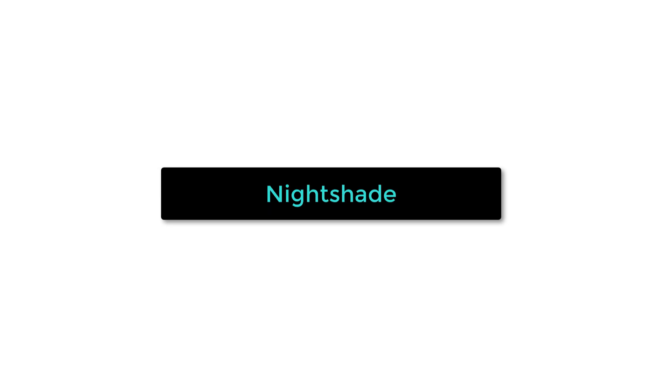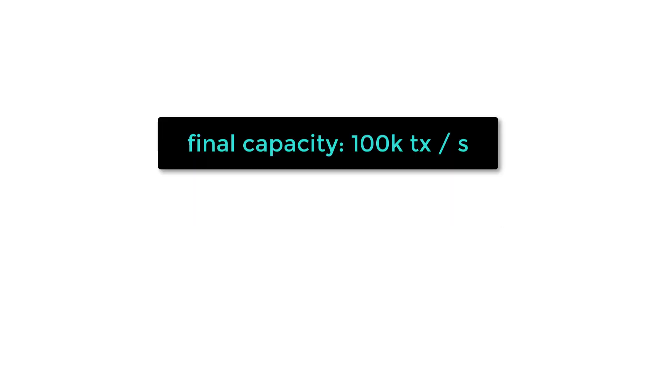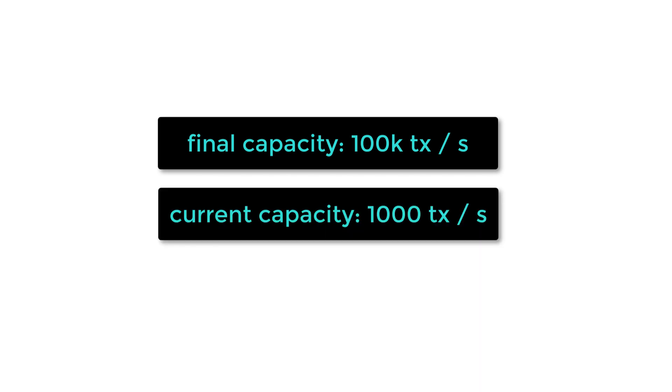NEAR has a sharding algorithm called Nightshade that allows to efficiently distribute transactions between nodes and achieve greater throughput. It will be able to process up to 100,000 transactions per second, even though currently, with one shard deployed, it can only process up to 1,000 transactions per second.